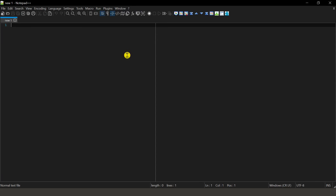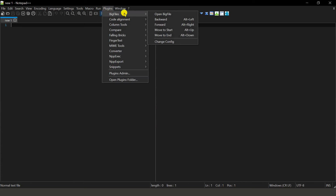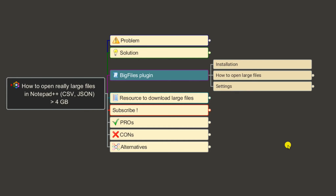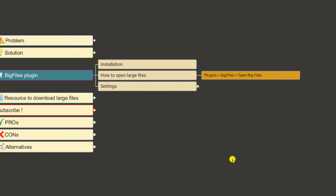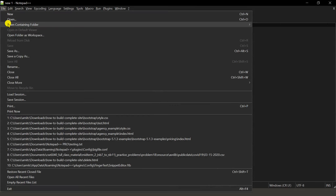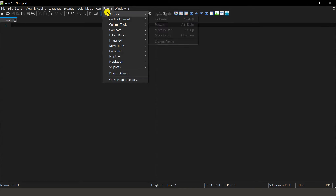When you install this plugin you may get a notification about a config file being created in your Notepad++ AppData folder — just click OK or Yes. Now the plugin appears under Plugins. To open a large file it's a little different from usual: you don't go to File > Open, but instead go to Plugins > Big Files > Open Big File.